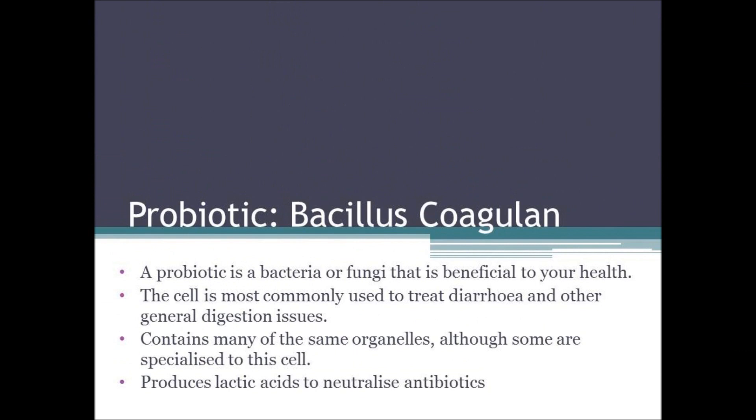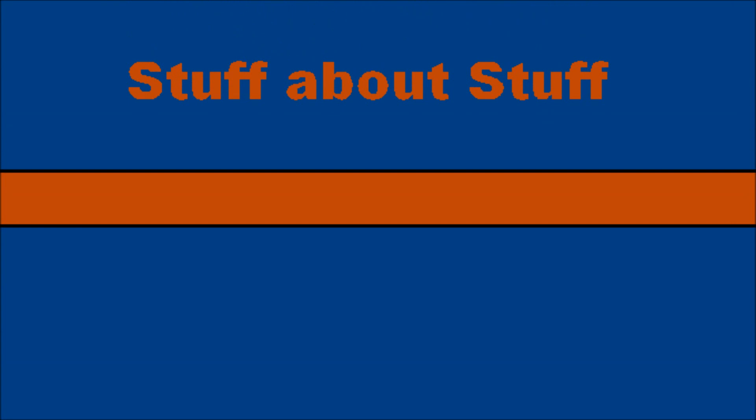A probiotic is a bacteria or fungi that is beneficial to your health. The cell is most commonly used to treat diarrhoea and other general digestion issues. It contains many of the same organelles, although some are specialised to this cell only. It produces lactic acids to neutralise antibiotics. Thank you for watching this video about probiotic bacillus coagulans.